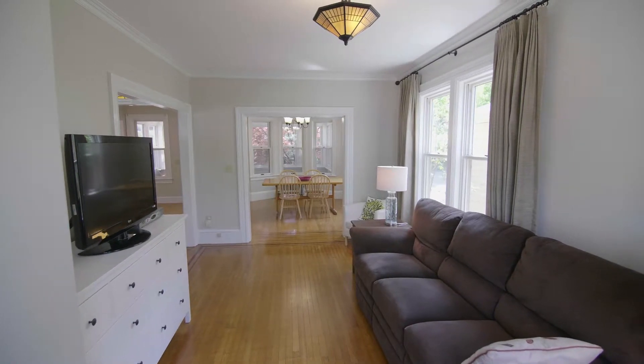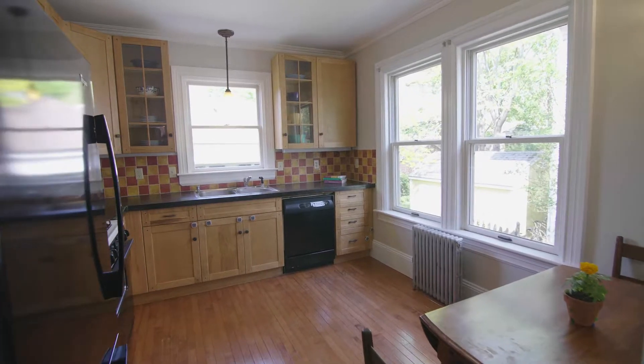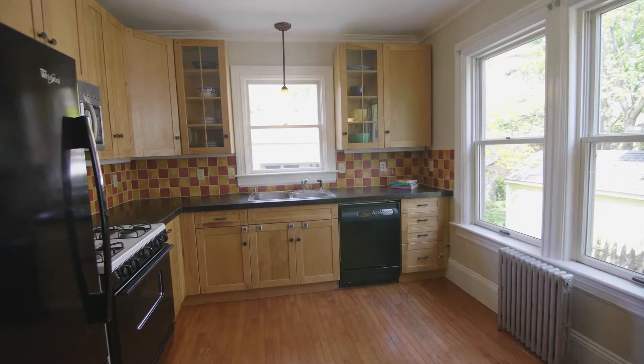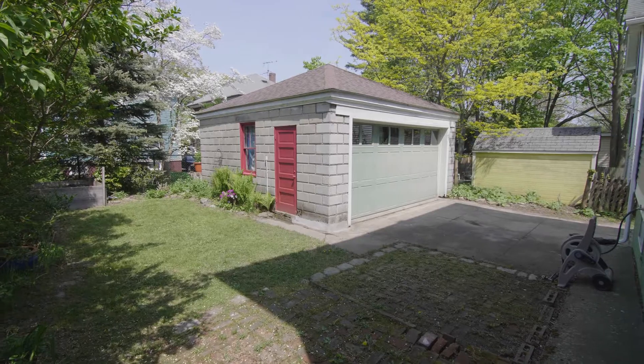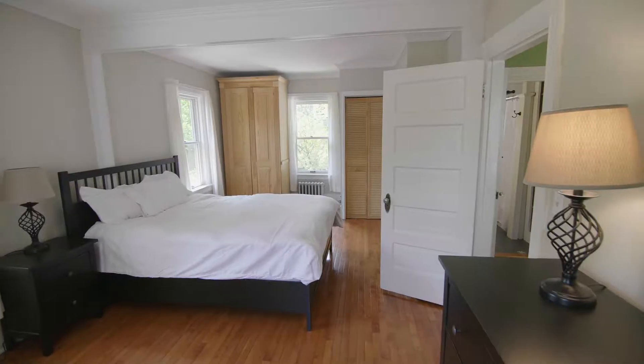The spacious living room features oversized windows and a built-in. The eat-in kitchen boasts a lovely tile backsplash and beautiful wood cabinetry. By the kitchen, you can walk out to the private yard with mature plantings and a two-car garage.